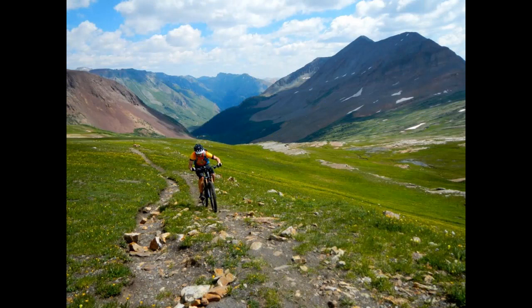Colorado Trail. Stretching nearly 500 miles from Denver to Durango, the Colorado Trail cuts through the heart of the Rockies and features some of the most challenging and beautiful singletrack you can imagine. Like some of the other routes listed here, portions of the trail are closed to mountain bikes, so detours are in order. Fortunately there are plenty of places to camp, and the route is well marked with trailheads at various intervals. The Colorado Trail race is held annually in July.